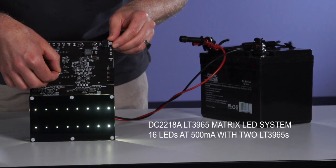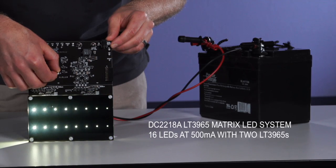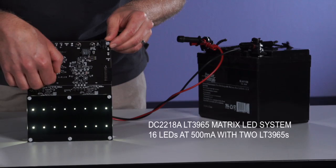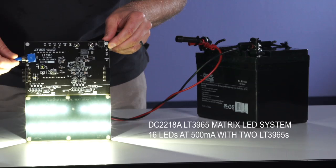I2C serial communications are run with an under-shield DC2026C Linduino 1 demo circuit. The 400kHz serial communication and adjustable inputs show off how matrix LED headlights may control the brightness of each LED.